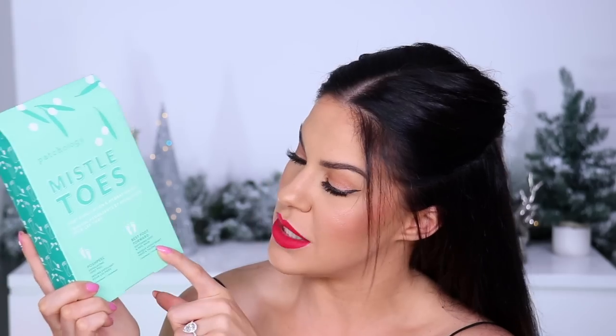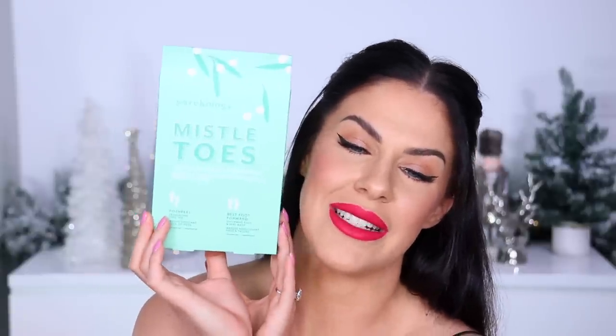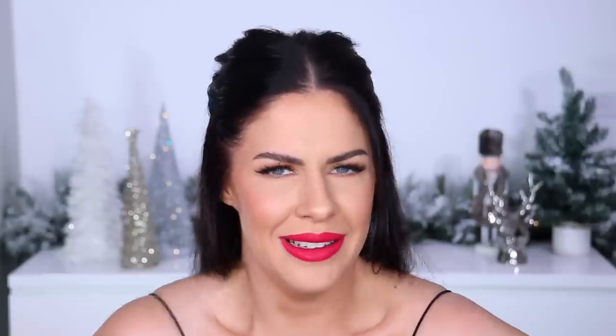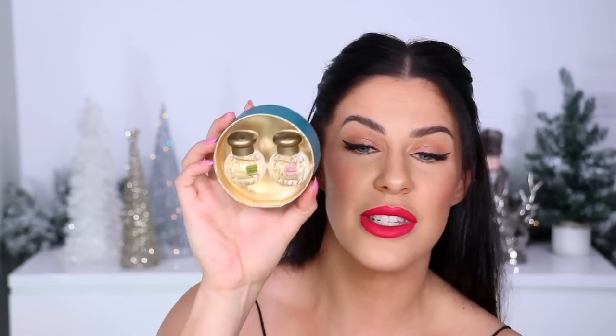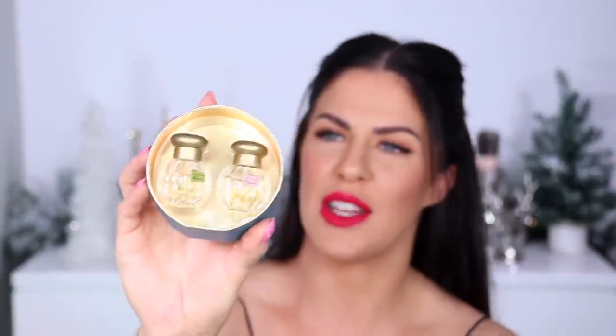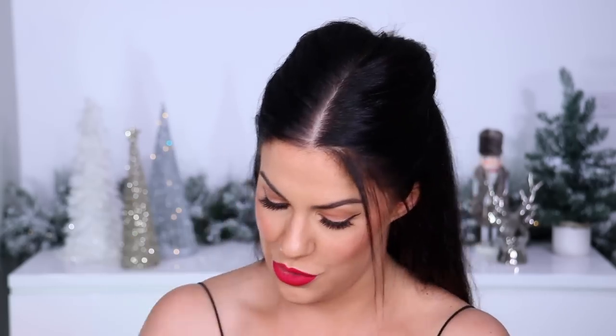This one from Patchology is so cute — it's called 'Mistletoes,' a foot treatment pack. It includes their Exfoliating Foot Peel and their 'Best Foot Forward' Softening Foot and Heel Mask, with a little mistletoe and little tootsies on the side. I'd love to see this in my Santa sack. Then there's this little fragrance gift set from Mecca by the brand Tocca — it's their Mini Ornament Set, which comes with two little fragrances in gorgeous limited edition packaging. A really cute stocking stuffer, ideal for a luxe lover in your life.